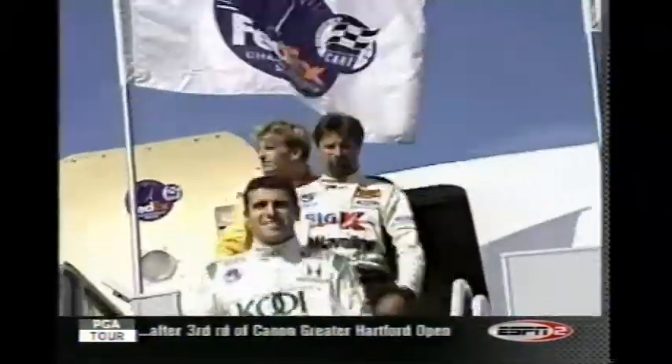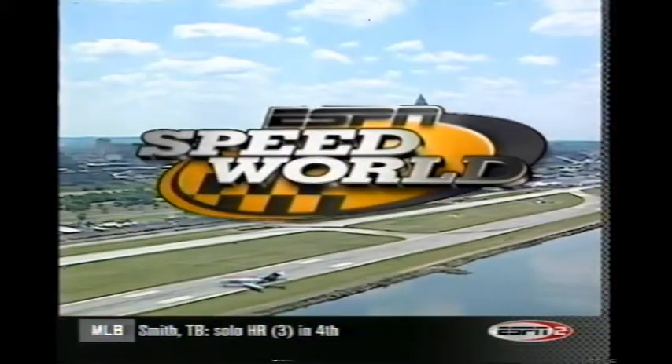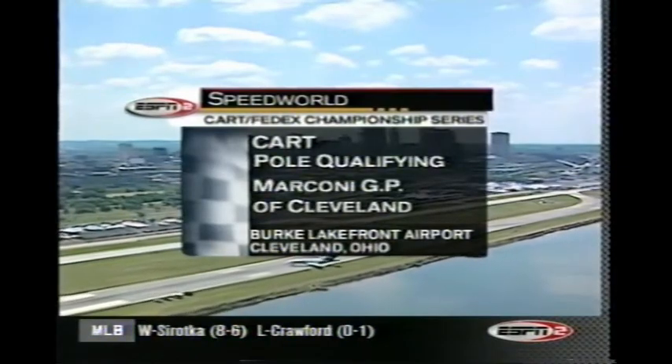The runway may be closed to aircraft, but the champ cars are taking off. The top three qualifiers have landed, ready to battle. Fastest flight takes the pole. Right at the edge of Lake Erie in downtown Cleveland, the Burke Lakefront Airport, and the CART FedEx Championship Series is ready to qualify for the Marconi Grand Prix of Cleveland.